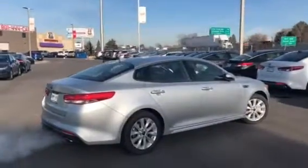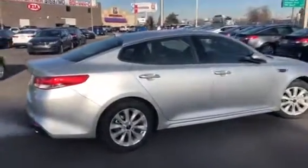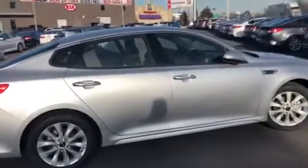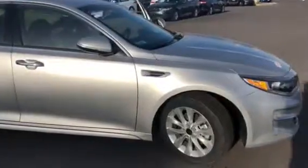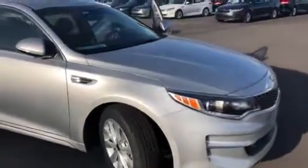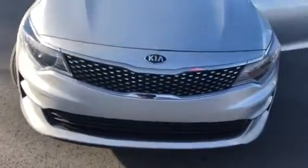Good morning, my name is Travis. I'm a sales representative here at Young Kia in Leighton. I want to thank you for the opportunity to show you this amazing 2018 Kia Optima EX package. You can see the front end — it's been chrome-tipped, which is an upgrade that the 2018s have. This car offers so many features; I'm just going to show you just a few.